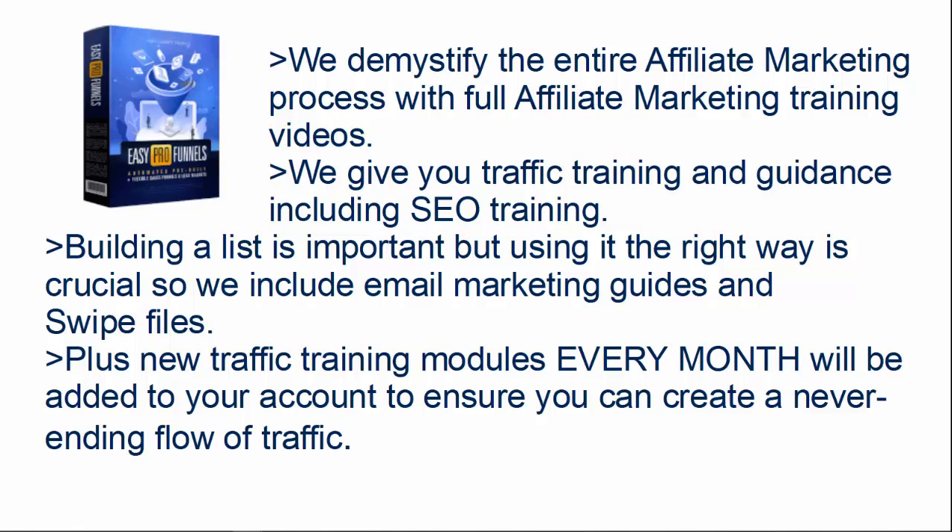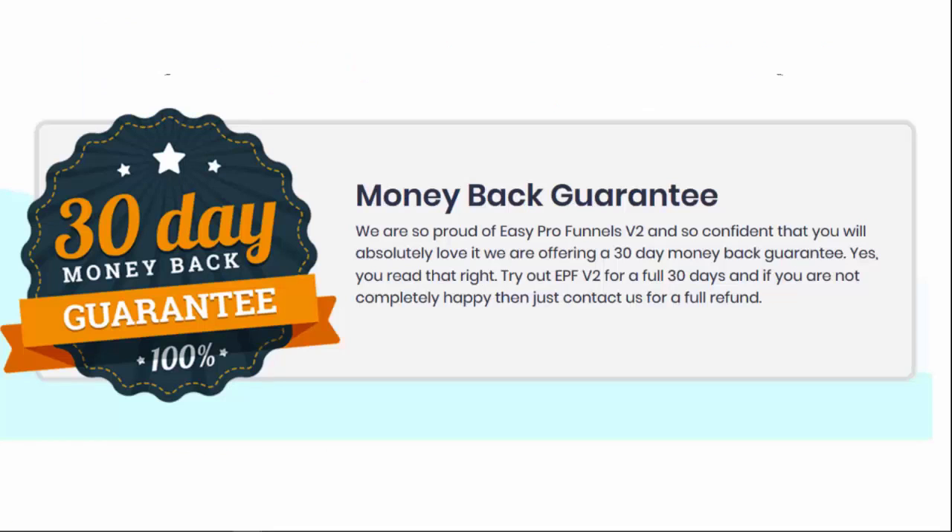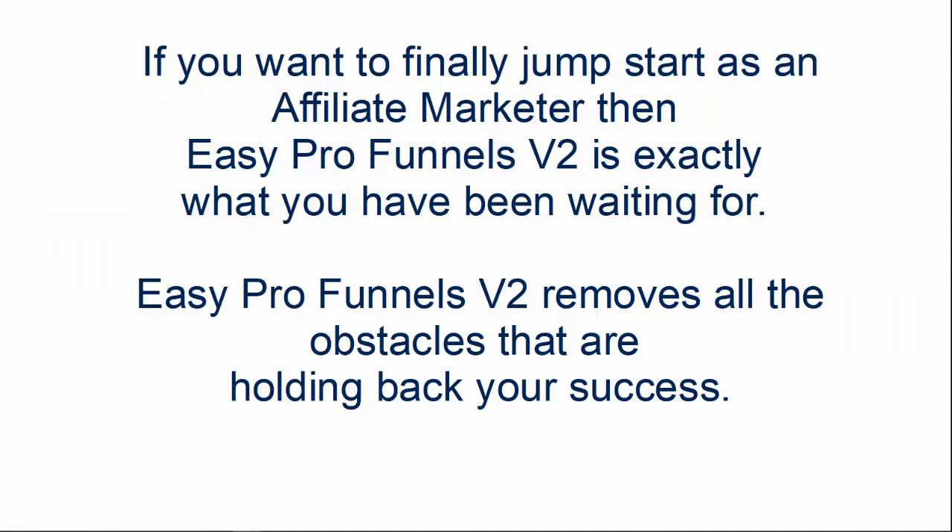Plus, new traffic training modules every single month for free will be added to your account to ensure that you can create a never-ending flow of traffic. Of course, as always, we offer a full money-back guarantee. We're so proud of Easy Pro Funnels Version 2 and so confident you will absolutely love it that we're offering a 30-day money-back guarantee. Try out Easy Pro Funnels Version 2 for a full 30 days — if you're not completely happy, just contact us for a full refund. You can get it now at zero risk.